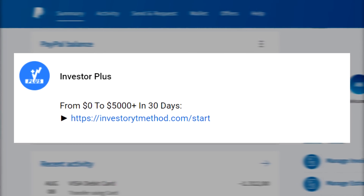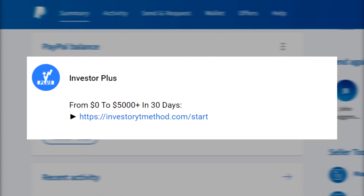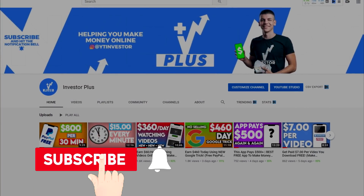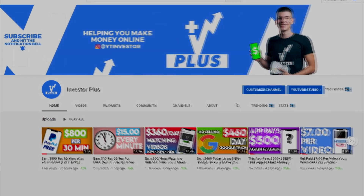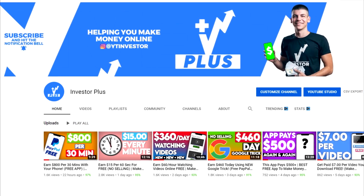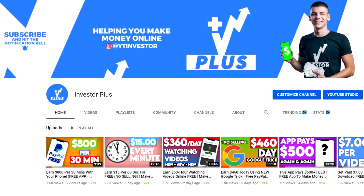That's going to be the first link in the description down below. Before we start, don't forget to subscribe and hit the bell icon because I'm posting loads of make money online videos — if you subscribe I will notify you whenever I have a new strategy so you could be one of the first to use it.